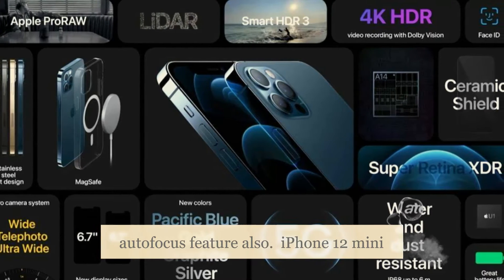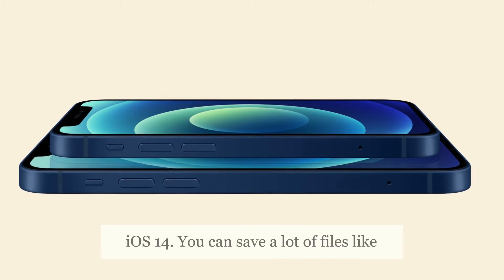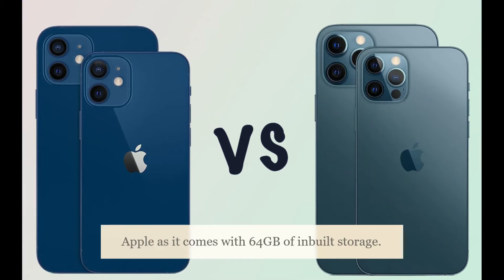The iPhone 12 mini supports wireless and proprietary fast charging and is based on iOS 14. You can save a lot of files like songs, videos, pictures, and more, as it comes with 64GB of inbuilt storage.